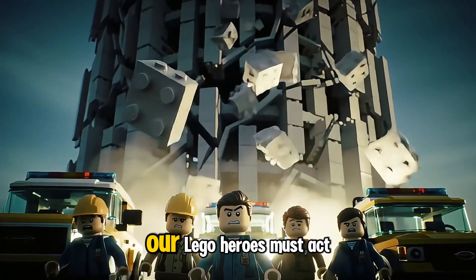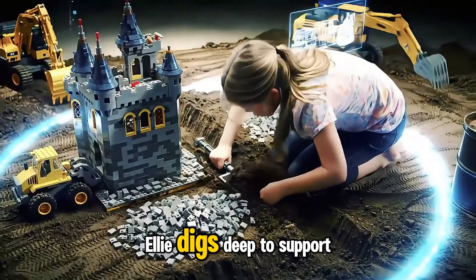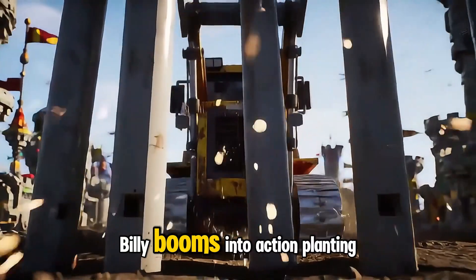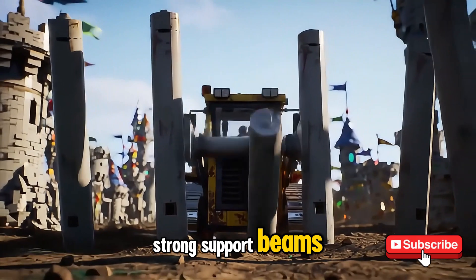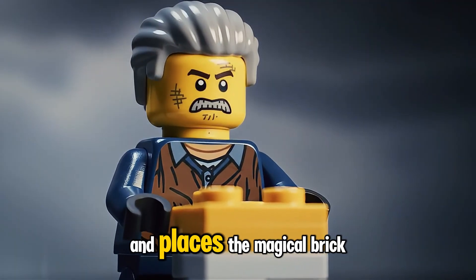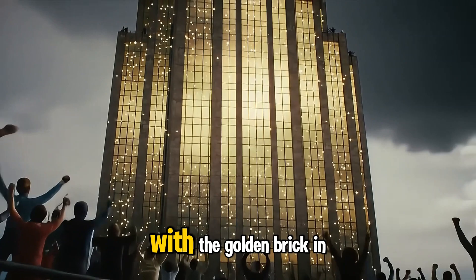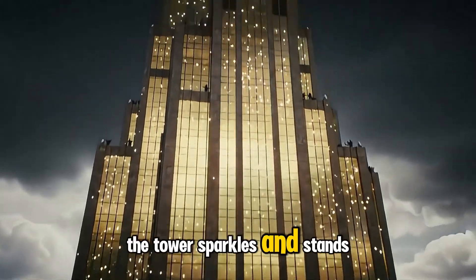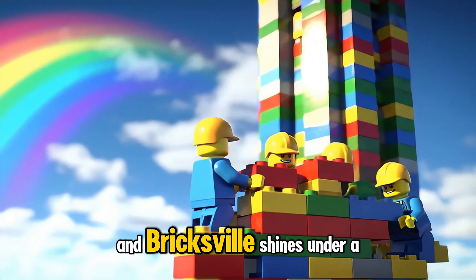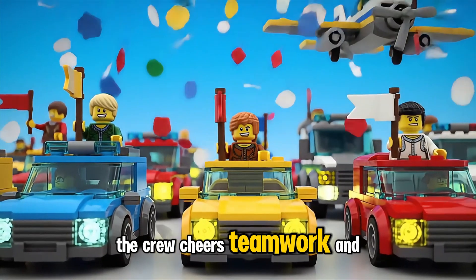The bricks shake and tremble — our Lego heroes must act fast. Quick thinking: Ellie digs deep to support the foundation. Billy booms into action, planting strong support beams. Cranky steadies his hook and places the magical brick just in time. With the golden brick in place, the tower sparkles and stands tall. The storm pauses and Bricksville shines under a rainbow sky.